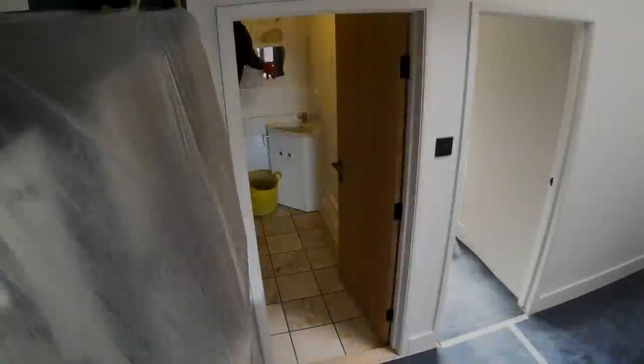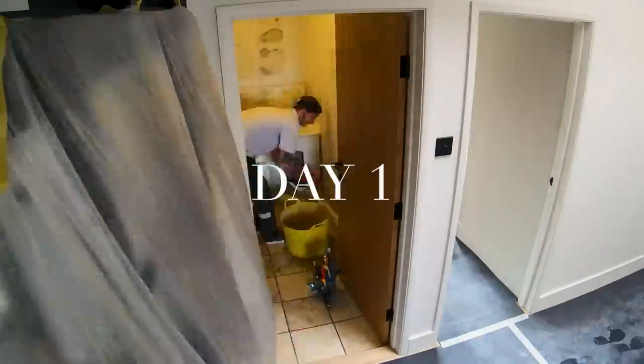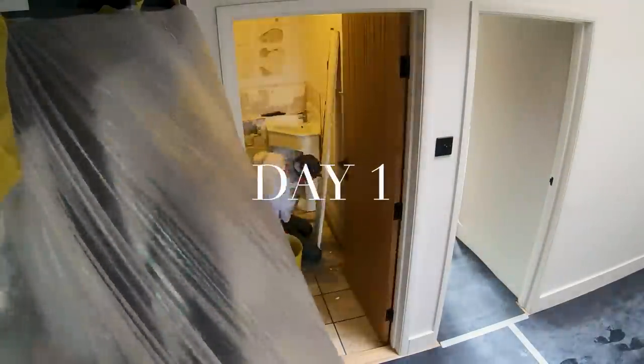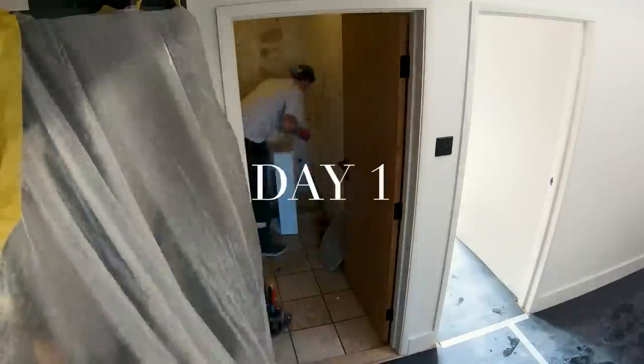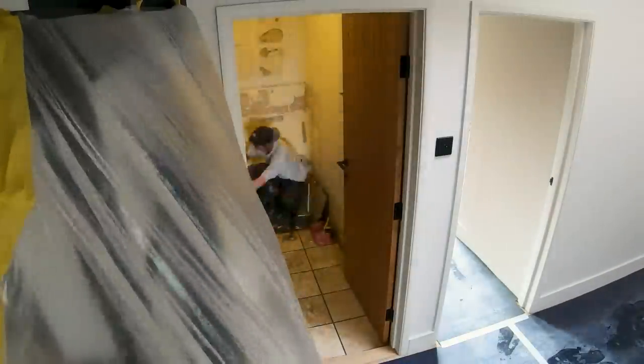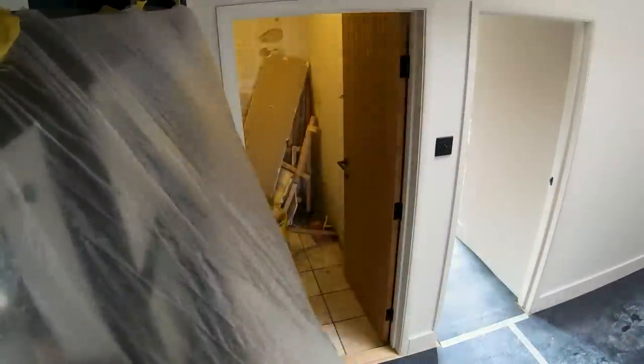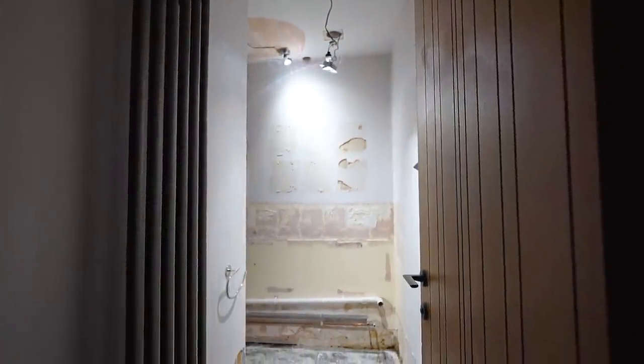Here we are on day one of the project. While Simon and I love DIY and we're always willing to get stuck in, when it comes to bathrooms we've learned to leave that to the professionals. We always set aside a budget for a professional to complete the majority of the work. Here I'll introduce you to Callum, who is currently stripping out the old downstairs toilet bit by bit.